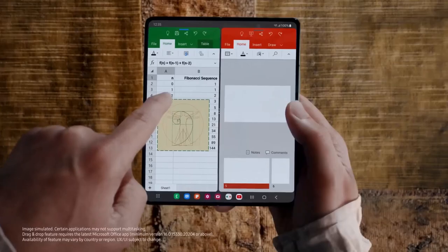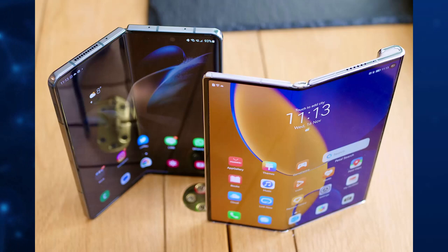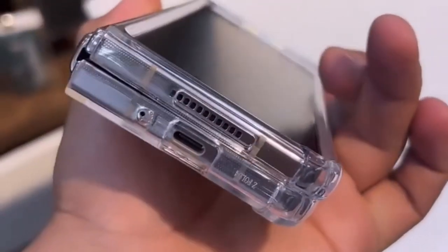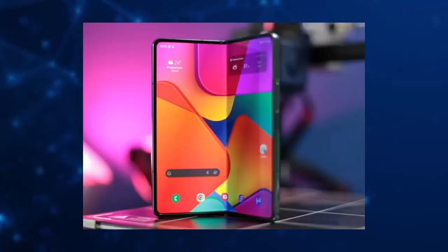The Z Fold 5 also features a set of rear cameras, providing high quality photography and videography capabilities. The device features a 12-megapixel main camera, a 12-megapixel ultrawide camera and a 12-megapixel telephoto camera, providing a range of shooting options. The device also features a 10-megapixel front-facing camera for selfies and video calls.